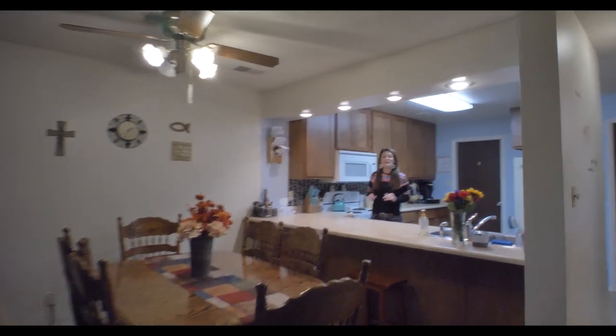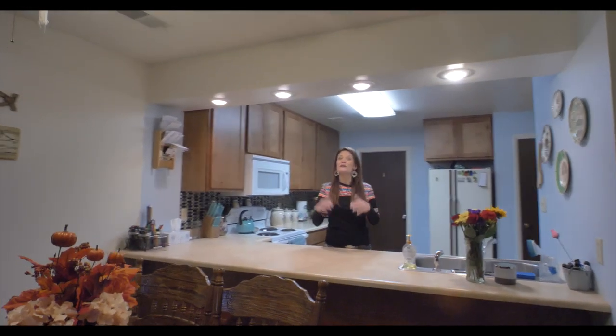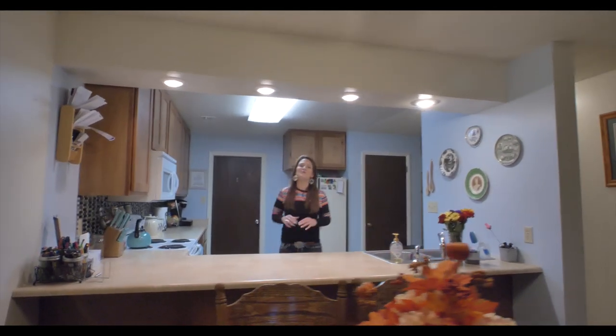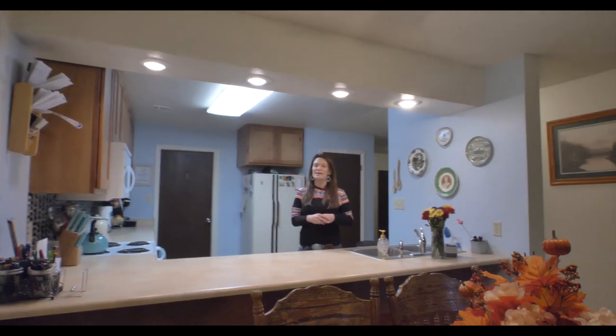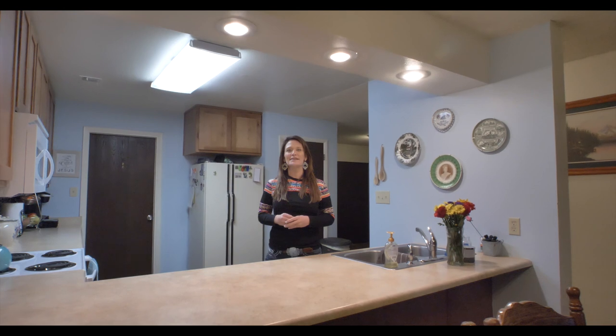Not only is the house payment less than rent on a home comparable to this, but you can purchase this home for as little as $1,500 down. We would love to show you this home. Call or text us today. We want you to love where you live. See you soon.